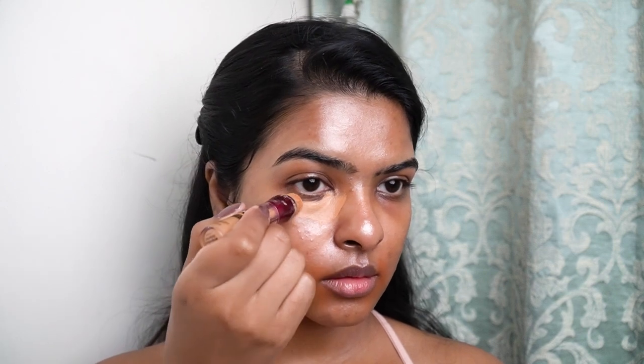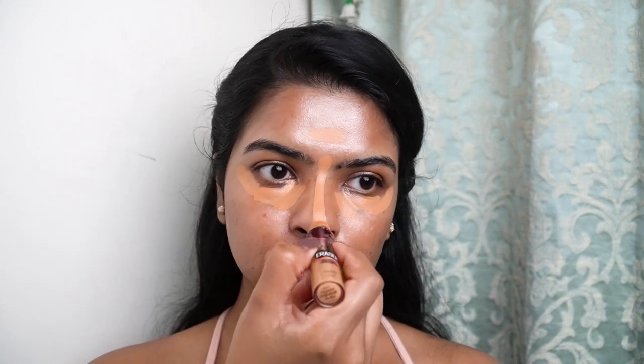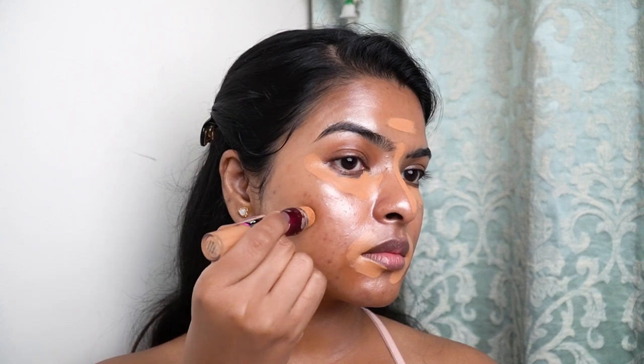My lips are dark, so I'll use a little orange color corrector and blend it with my fingers. Now I'll use the Maybelline Age Rewind Concealer in the shade Caramel, mostly to color correct under my eyes and around my lips. I applied it on both sides in a V-shape around the lips, in the T-zone, and wherever my acne marks are prominently visible. I'm keeping the base very light, and I picked this concealer shade because it's a great match for my skin tone.